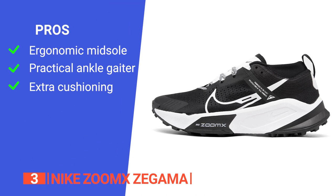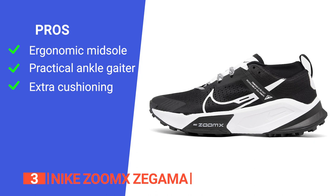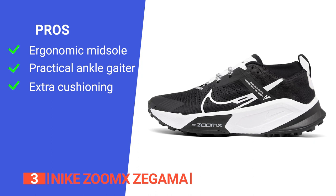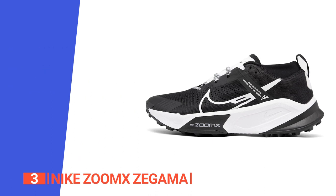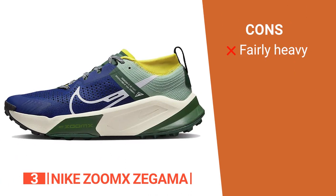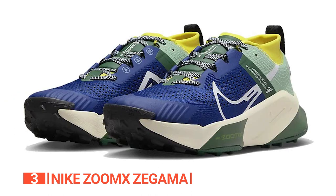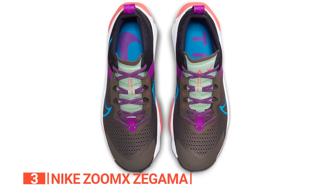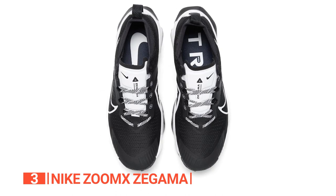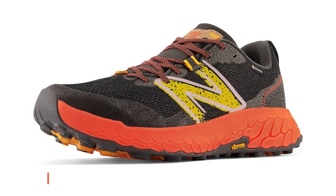Its pros are: its midsole is excellently balanced, making it comfortable all day long; it features an ankle gaiter that helps keep debris out of the shoes; and it has extra cushioning that keeps legs fresh even on difficult terrain. However, while its foam isn't heavy, the shoes are far from lightweight. The Nike Zoom X Zagama delivers superior cushioning, exceptional traction, stability, and durability all in one shoe.